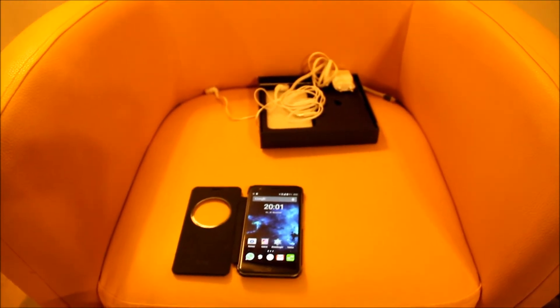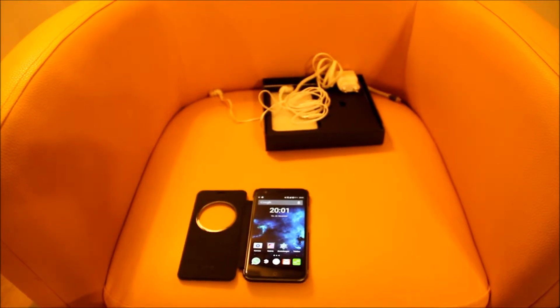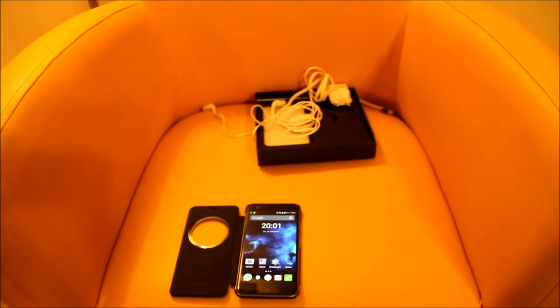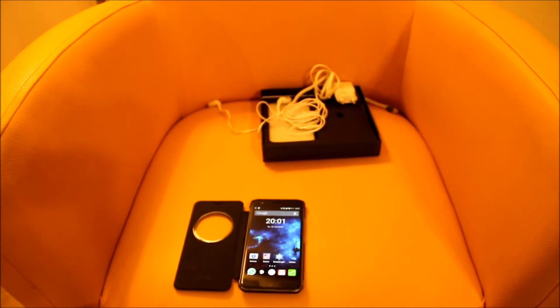The package comes with headphones and a charger, which worked fine. I don't know much about the durability of these accessories though.